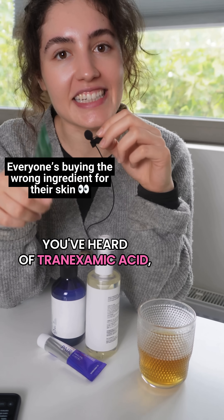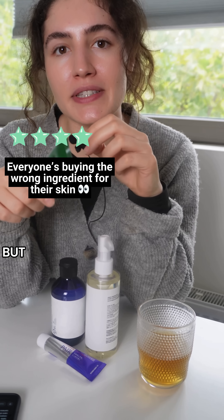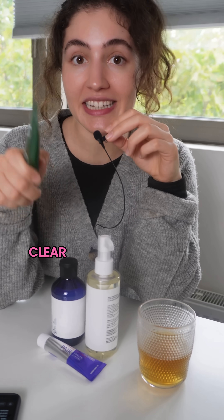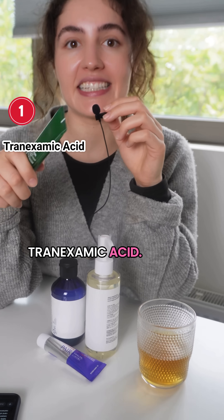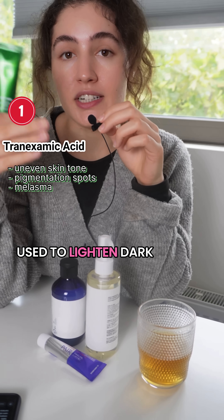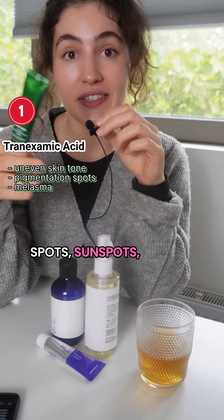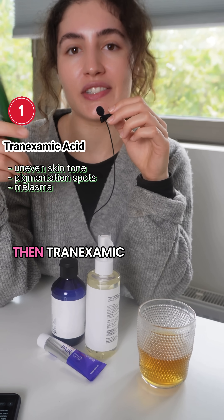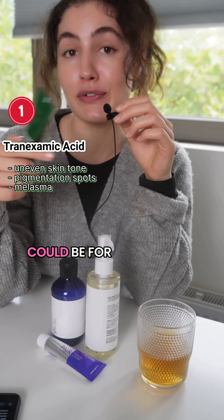You've heard of tranexamic acid, polyhydroxy acid, and retinol — but which one does your skin actually need? Let's make it very clear right now. Tranexamic acid is used to lighten dark spots, sunspots, hyperpigmentation, and melasma. So if you struggle with uneven skin tone, then tranexamic acid could be for you.